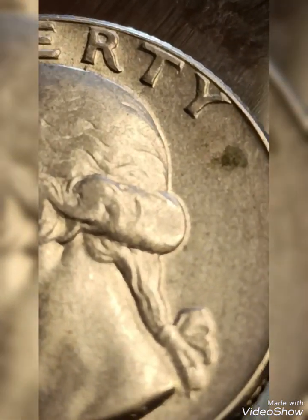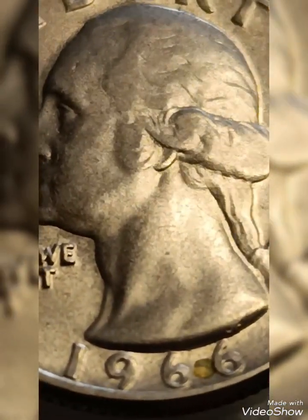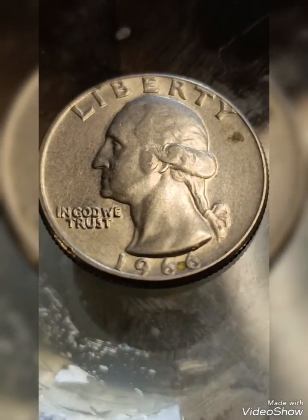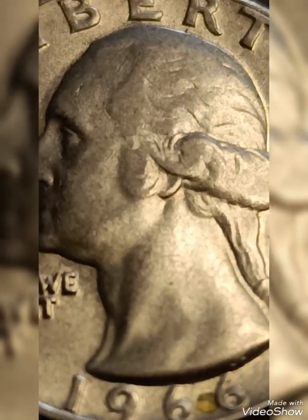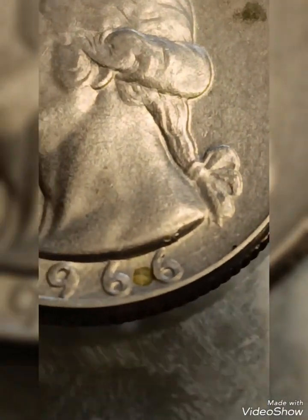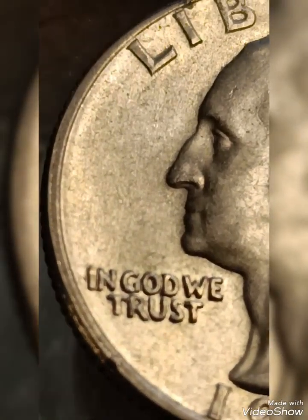Value: a regular 1966 quarter in average condition is worth around 25 cents. A 1966 double die obverse quarter can be worth $50 to $200 or more, depending on the degree of the error and the condition of the coin. Coins in higher grades can fetch even higher prices. Collectors pay a premium for well-preserved examples with noticeable doubling. If you have one with visible doubling, it's worth having it evaluated by a professional to determine its exact value.